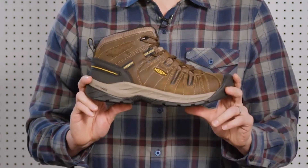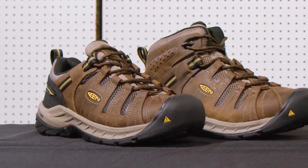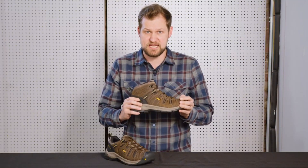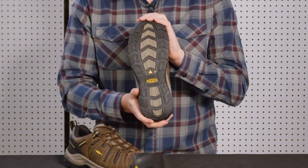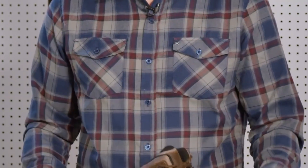With a metatomical footbed that offers arch support and a roomy toe box, these shoes are crafted for long-lasting comfort and support. Elevate your safety gear and experience the superior quality and performance of Keene Utility Men's Flint 2 Low Soft Toe Work Shoe, your reliable companion for a productive and safe workday.